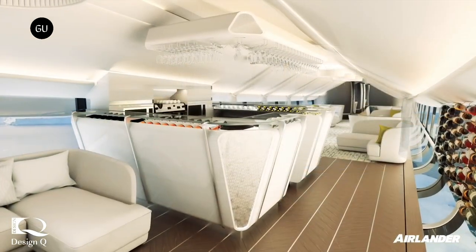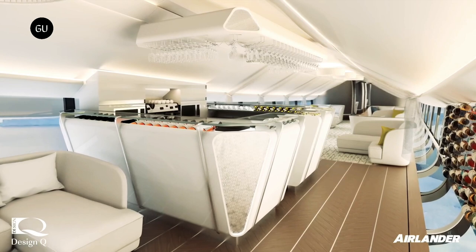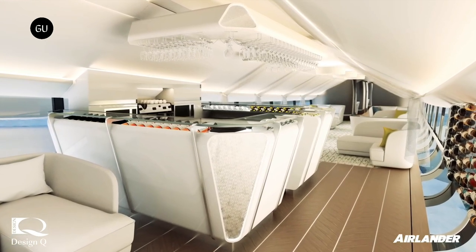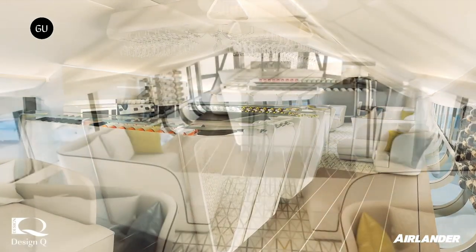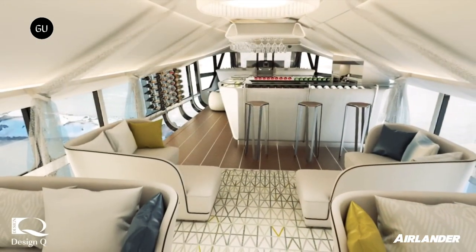A hybrid electric version will be developed starting 2026 to cut emissions even further, culminating with an all-electric, zero-emissions giant aircraft that is set to enter service by the end of this decade, as HAV keeps working on the electric motors that will power the Airlander 10 in its upcoming greener configurations.